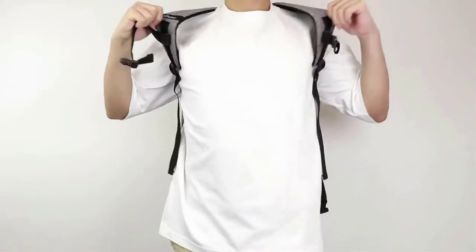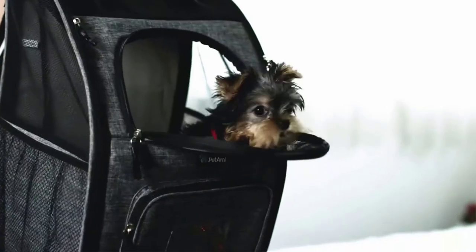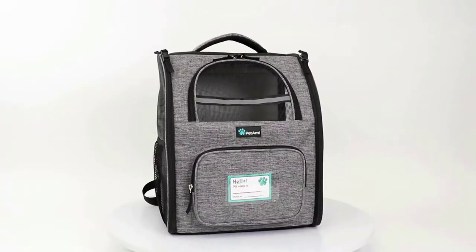The front strap adds some welcome extra stability and helps with weight distribution too. Overall, this backpack for dogs is a pocket-friendly model that gives you everything you need and nothing you don't.